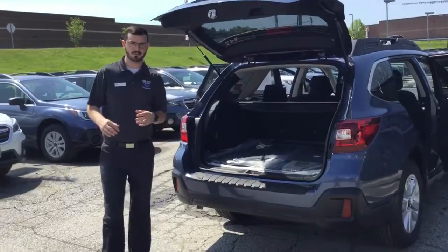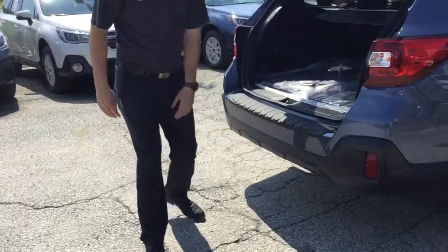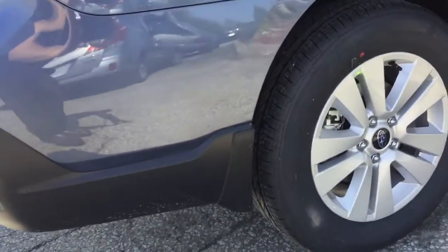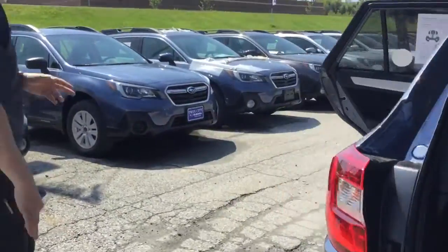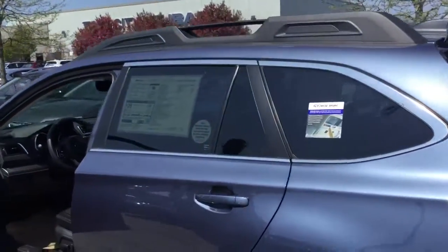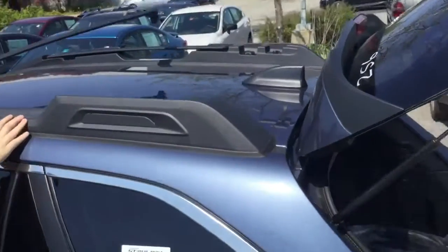A couple of the features I was trying to mention to you about are options like a rear bumper cover, splash guards. This one has an auto dimming mirror inside, heated seats, heated mirrors, de-icer in the windshield. You're going to get the tinted glass on the premium, and you're also going to get the swinging cross rails, which will swing like that.